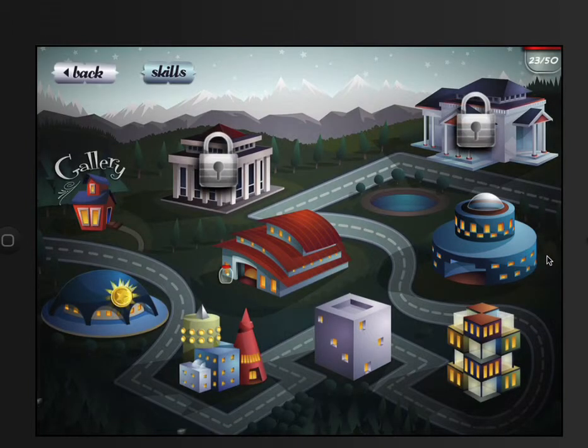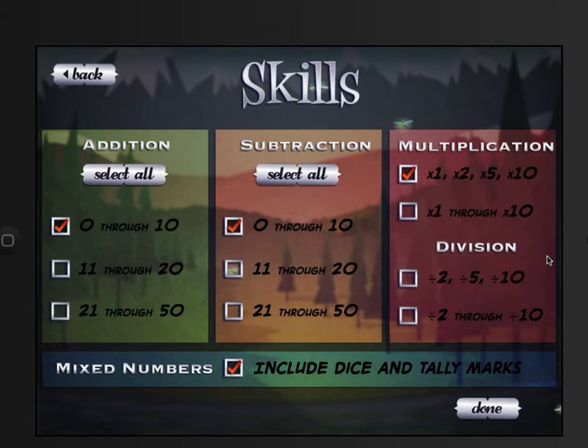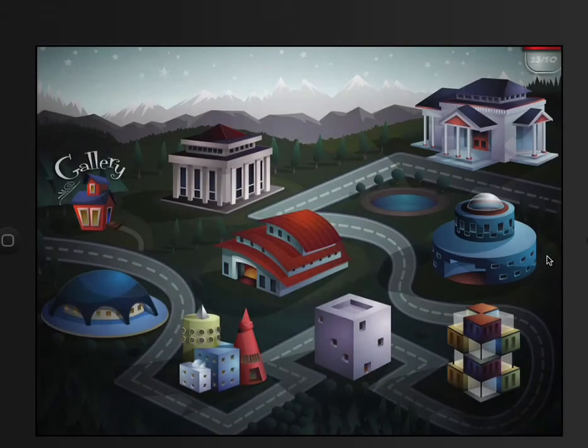Hey, tap on Skills for me. Show me what Skills means. Is this where you get to decide what kind of problems you work on? So you can add multiplication, you can add division — you can even choose what kind of problems. Isn't that pretty cool? Oh, and you can include dice and tally marks, because you can see those on all kinds of math problems.